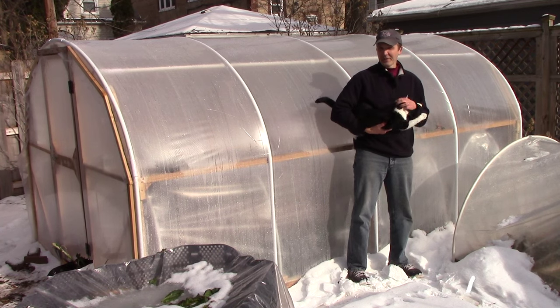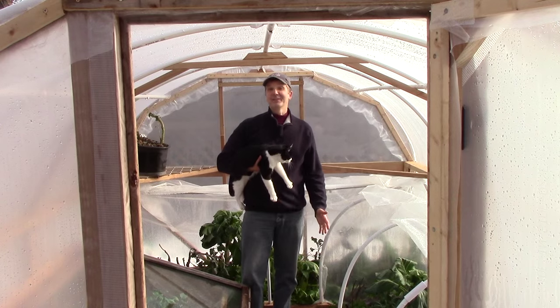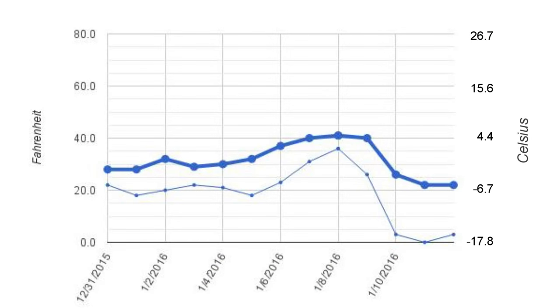For 14 consecutive days, I recorded the maximum and minimum temperatures outside, inside the hoop house, and inside the cold frame. Here in blue you can see the maximum and minimum outside temperatures recorded over the two-week period. The thick line on top reflects the max temps and the thin line on the bottom reflects the min temps. The highest temperature outside was 41 degrees Fahrenheit, and the lowest was zero.